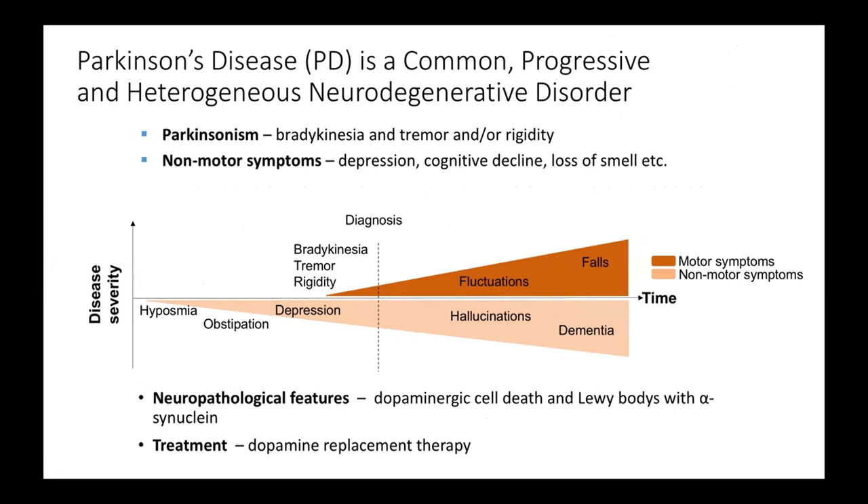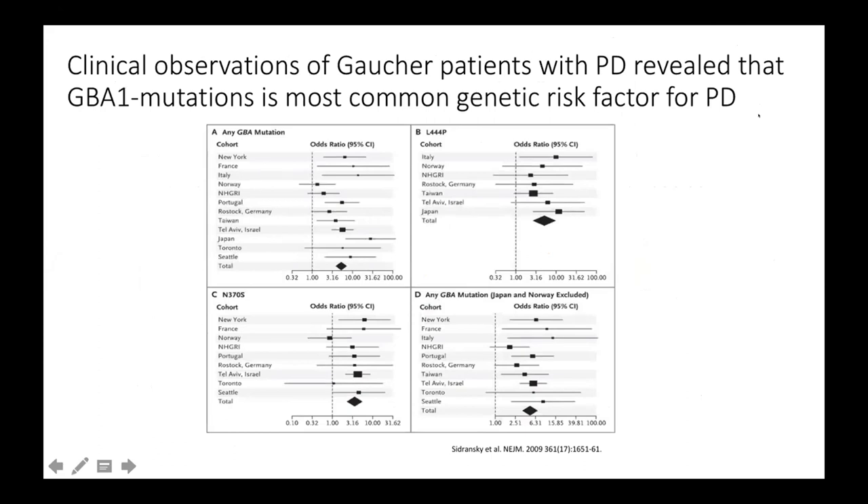So how did this link arise between this neurodegenerative disorder, mostly diagnosed above the age of 65, and Gaucher's disease, which is often diagnosed by pediatricians? It was actually clinical observations of Gaucher patients who also developed Parkinson's disease and their relatives that revealed that GBA1 mutation is the most common genetic risk factor we know of today for Parkinson's disease in any cohort. A very important paper published in 2009 looked at multiple cohorts worldwide, and if you carry any GBA mutation — whether you have one copy, are a carrier, or have two copies with Gaucher's disease — it seems like you have an increased risk of Parkinson's disease of approximately five times the risk of the general population.